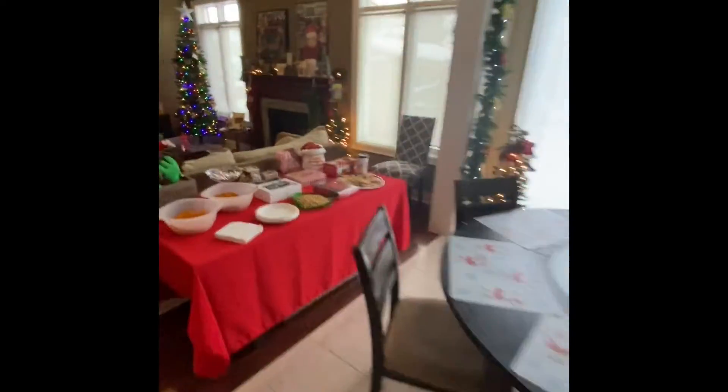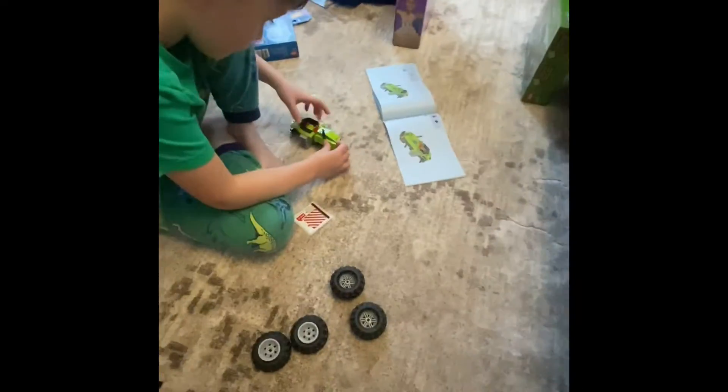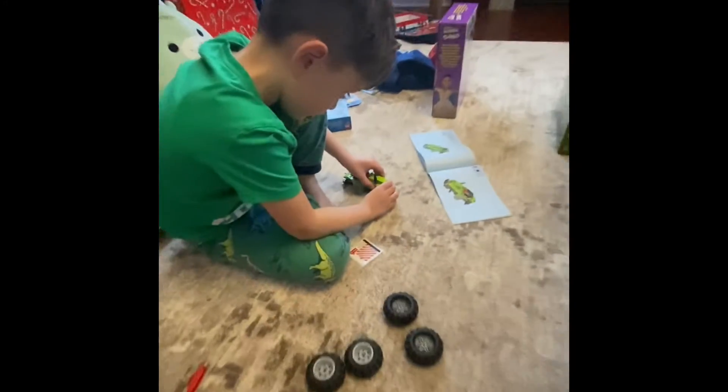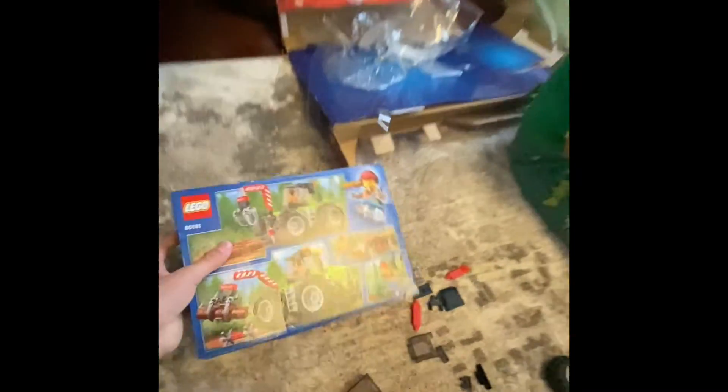Now we're going to check on my brother. Hey Ashton, you look pretty cute! So you got your Lego here — tell us what you're building. He's building a cool tractor, look at the box! So this is where I set up and I also got more stuff here.